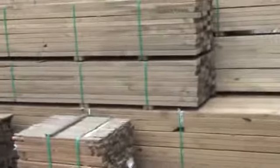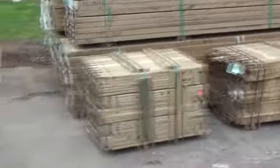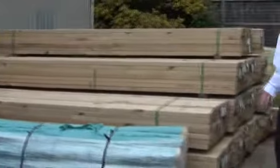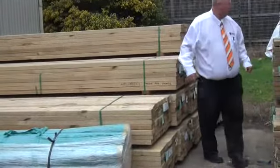Once again, some more nice long-length treated pine, and also some pickets here. This is where we start the auction tomorrow — 3 packs of pickets, lots 1, 2 and 3. Plus we've got a nice fresh load of treated pine which came in yesterday in various sizes: 90x45, some 240x45, 140x45 — the whole variety of sizes, some really nice looking stock there.